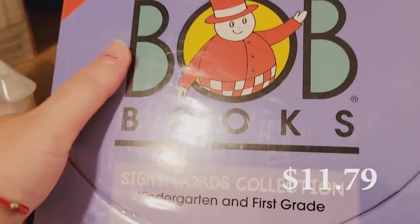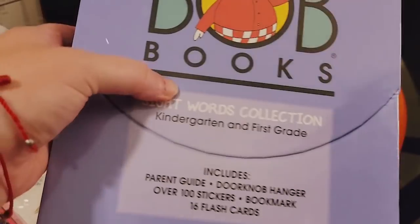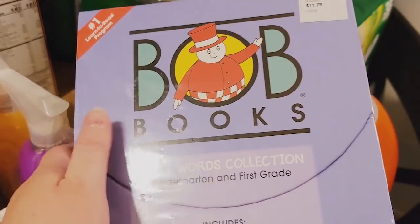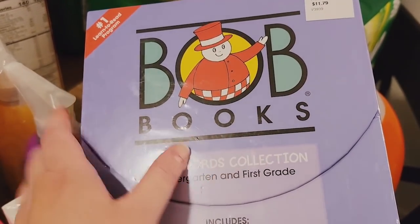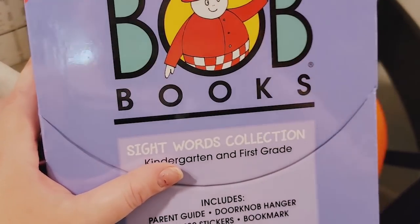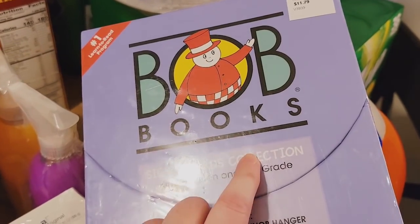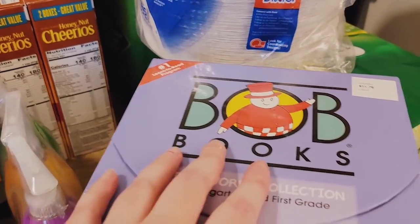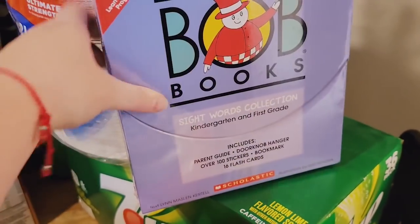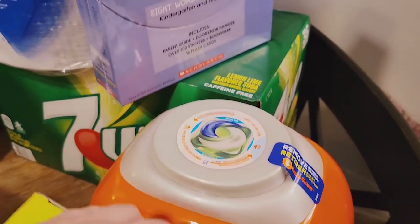We got these Bob Books for my kindergartner who's going into first grade, just to work on his sight words this summer and make sure he's ready. Reading gets a little more aggressive in first grade and I want to make sure he's comfortable, knows all his words, and is confident. I thought that was a great price. There was a lot I liked in the book section but I try to control myself a little.